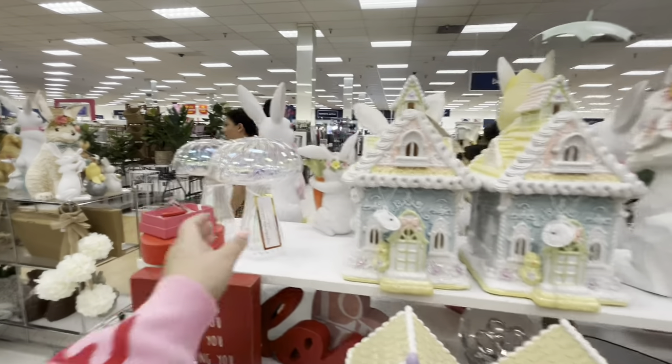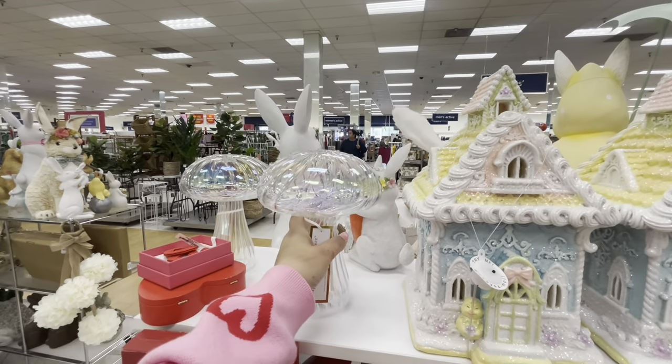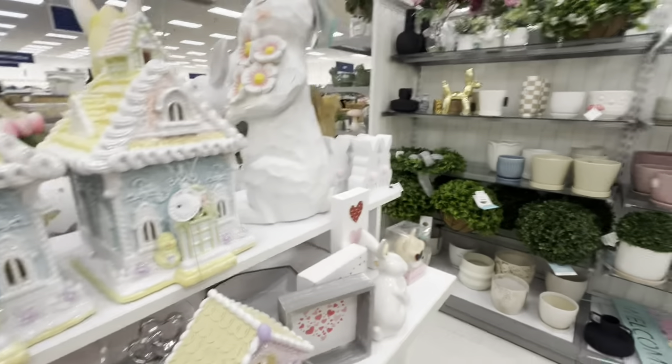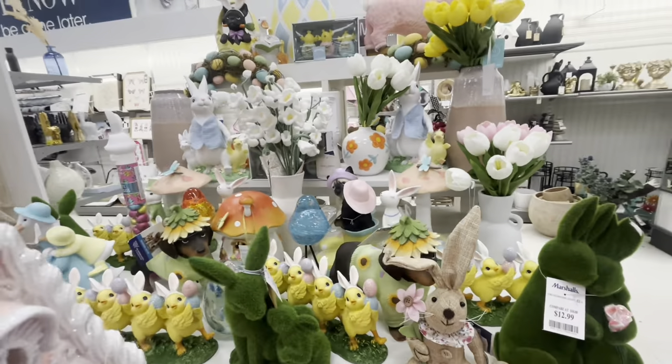Let's see what else is new. I really love this mushroom — $13 and it's iridescent, so pretty. Let me see what else is here and then let's see if I can find a cart.